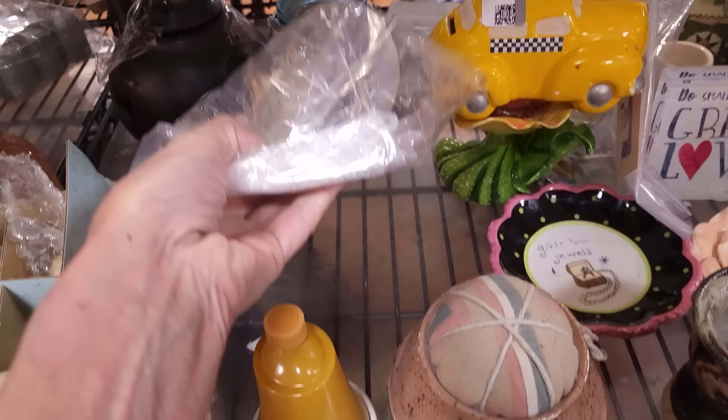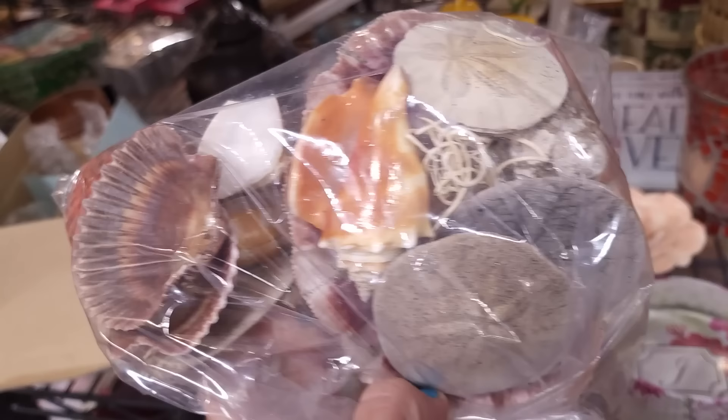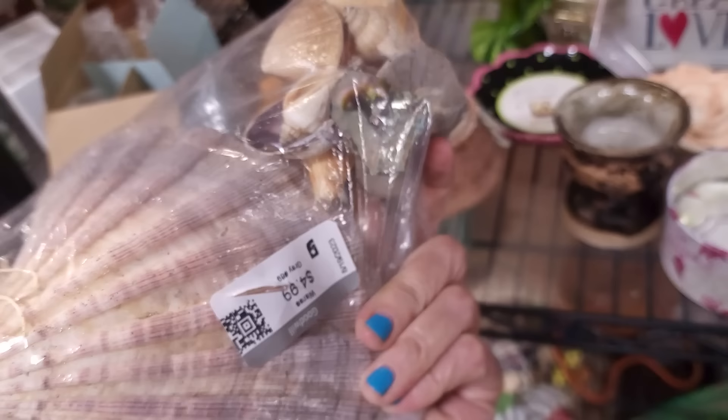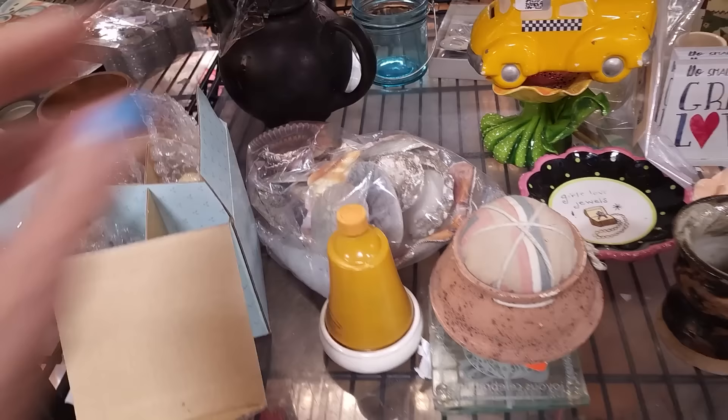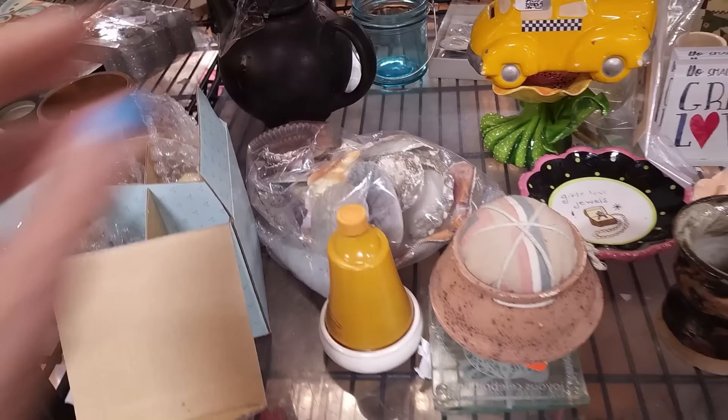I'm going to look in this bag of shells. I see four sand dollars — I do like sand dollars. A big scallop, and a little piece of abalone. I've got plenty of shells right now, and there's nothing super exciting in there, so I'm going to leave that one for somebody else.